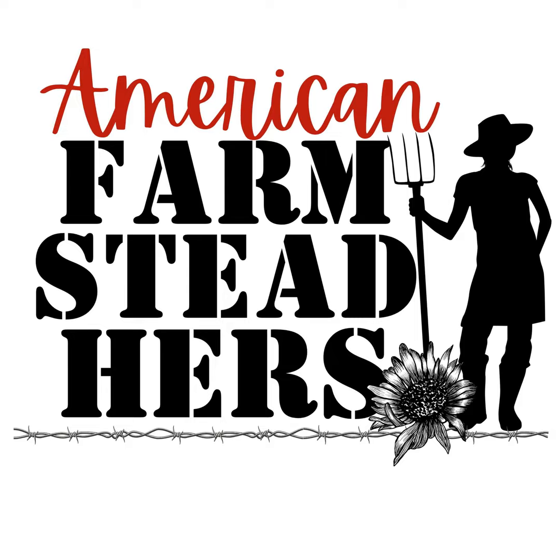Hey there American Farmsteaders! This is Jenny with the Gramstead Family Farm and Donna with Hazel Bell Farm. We're coming to y'all from northeast Florida as two farmsteaders doing our best to grow our own food and share our homesteading experiences with you, in hopes that you would grow a little bit of food of your own.